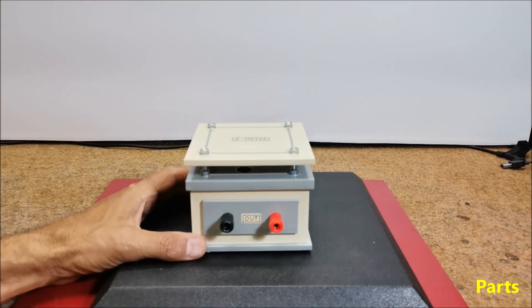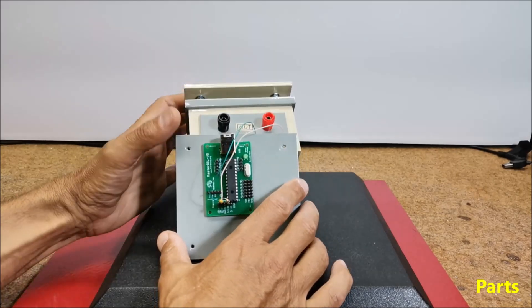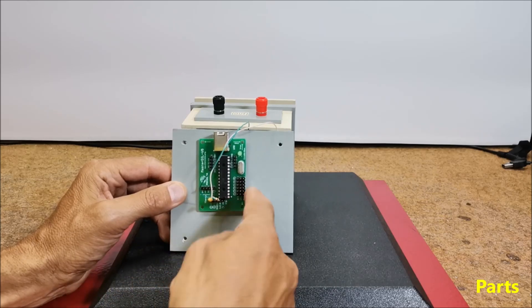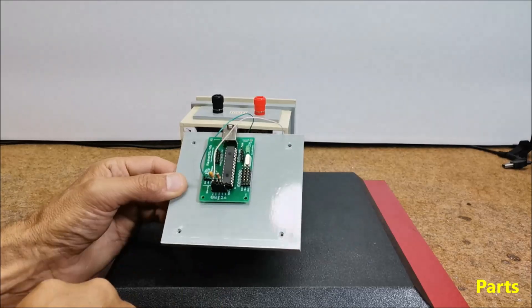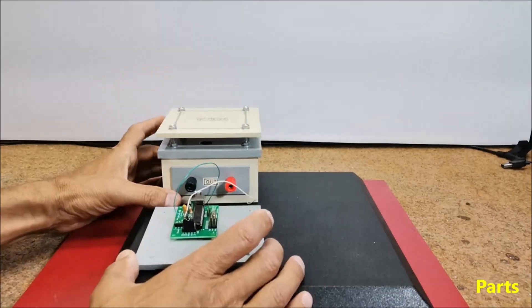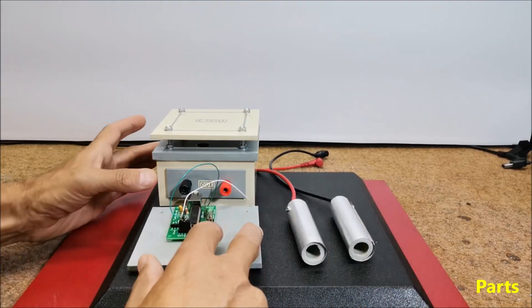The device is extremely simple to build, like all Termino projects, and consists of only a few components: the Termino Masterboard, a resistor of 22 kilohms, a capacitor of 1 µF, and two electrodes — actually two metal cylinders.